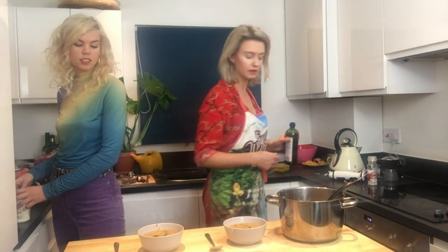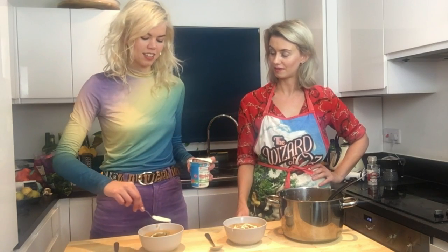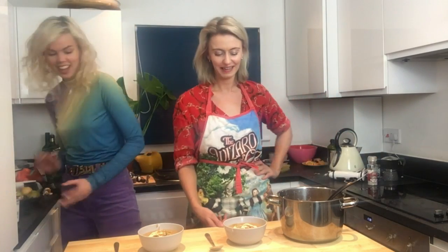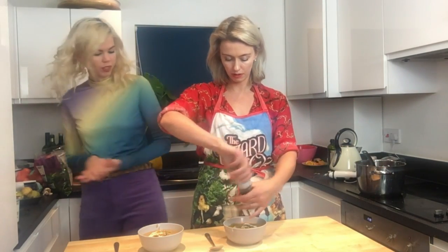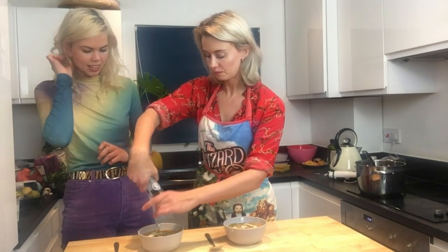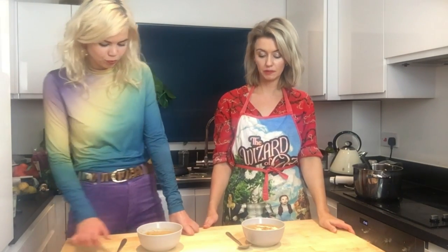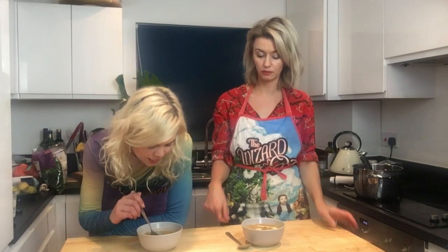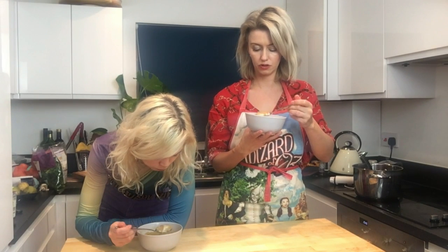Look how pretty that looks - it's art imitating life! A little bit of pepper and that's it - done. Then you can go in and give it a taste. Delicious spicy parsnip soup!